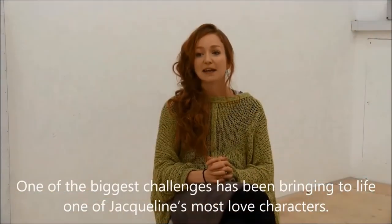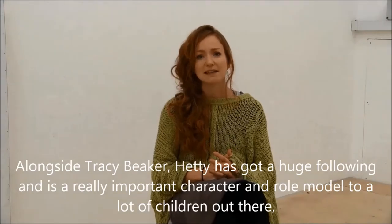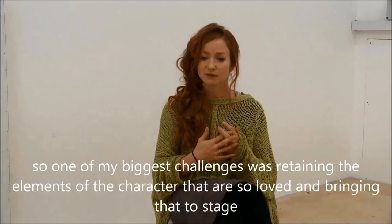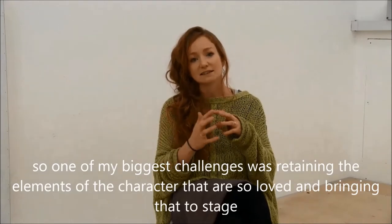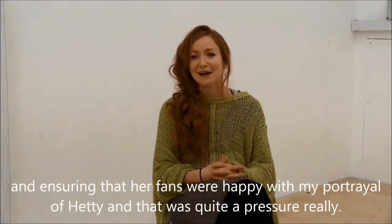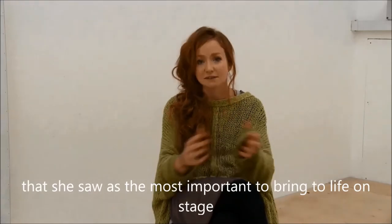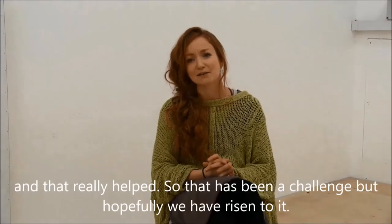One of my biggest challenges has been bringing to life one of Jacqueline's most loved characters. I think alongside Tracy Beaker, Hetty has got a huge following and is a really important character and role model to lots of children. So one of my biggest challenges was retaining the elements of the character that are so loved and bringing that to stage, ensuring that her fans were happy. I was lucky enough to have lunch with Jacqueline and talk to her about the elements of the character she saw as most important to bring to life on stage. That really helped, and hopefully we've risen to the challenge.